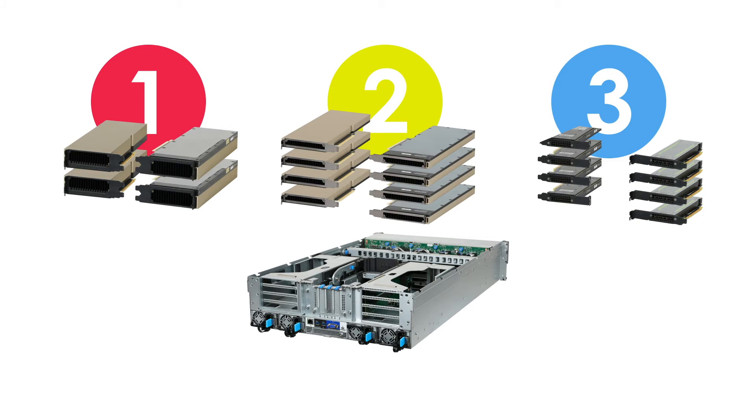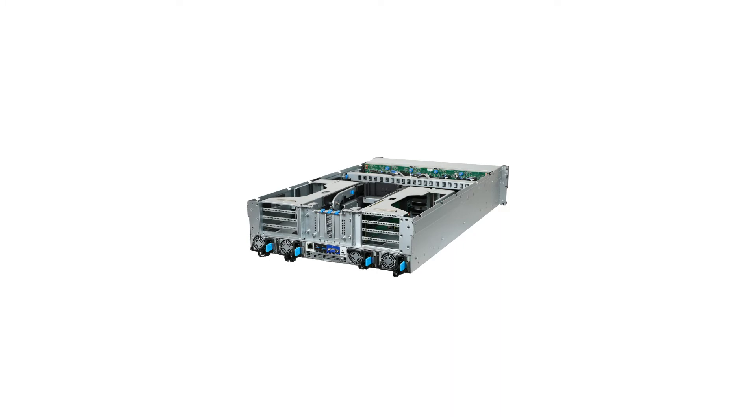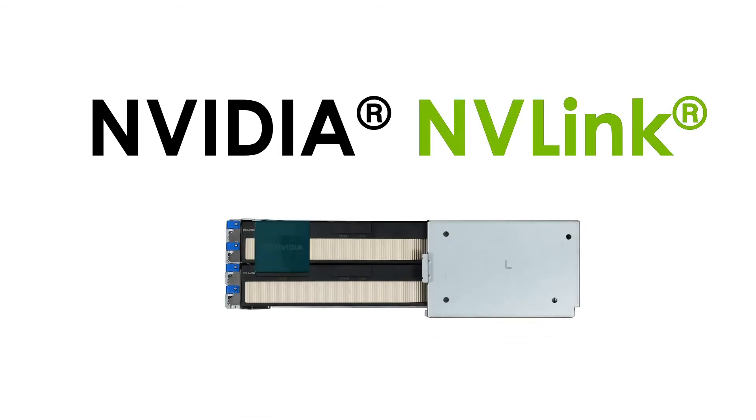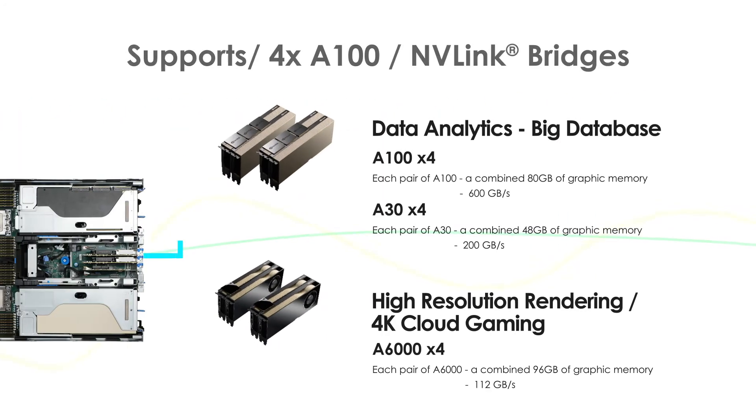Best of all, all three of these configurations are possible in this single versatile 3U server. In addition to these various GPU configurations, the D43N also supports NVIDIA NVLink bridge boards, as well as converged accelerator cards containing a networking port to reduce latency for edge computing. The D43N supports four A100 GPUs and six NVLink bridge boards, or four A6000 or A30 GPUs with two NVLink bridge boards. With NVLink bridge boards combining GPU memory between each pair of GPUs, it gives the D43N-3U the capability to handle large databases for data analytics or drive high-resolution rendering and 4K cloud gaming workloads.